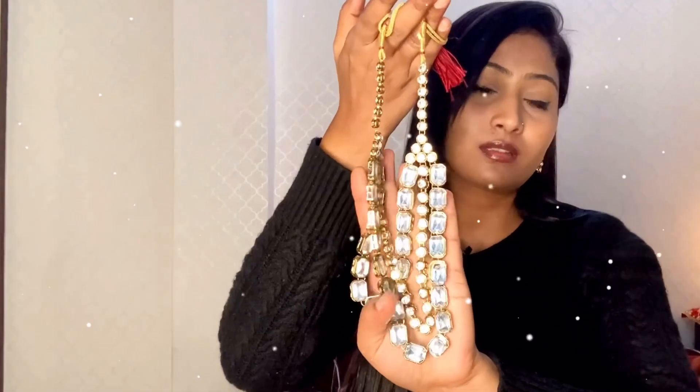I think this is a good deal because the price is 200 rupees. Look at this piece. I am sharing all the details in the description, so go check it out if you want to buy it.